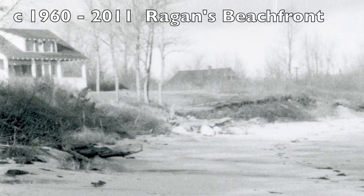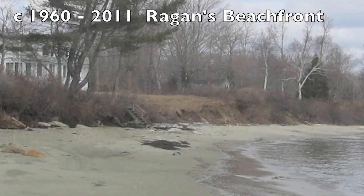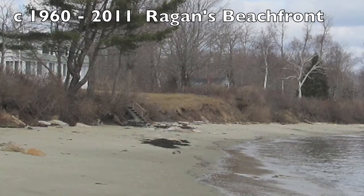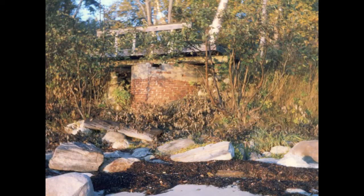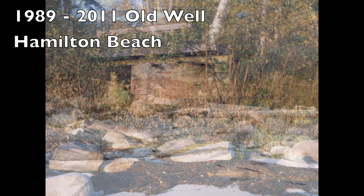Circa 1960 to 2011 — the Reagan House. This is the Reagan House in the top left corner. The trees in the first picture are gone and the banking has eroded. In 1989, an old well on Hamilton Beach was exposed and is now washed away with the banking.